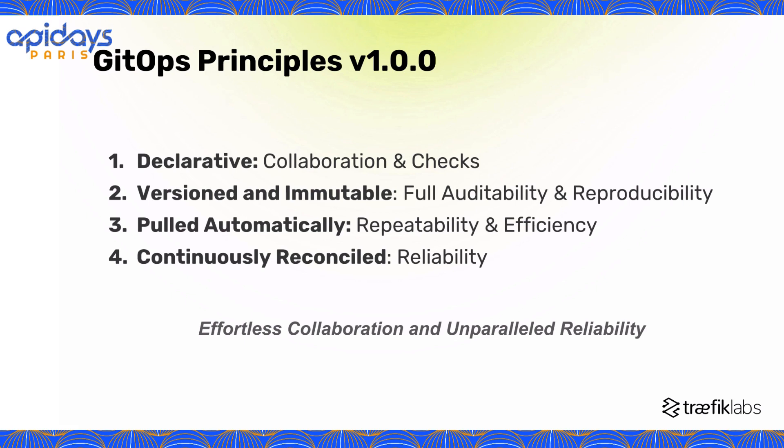The second point is that keeping the desired state in a versioned and unchangeable way is key to GitOps' dedication to complete auditability. This approach not only enables easy rollbacks in case of problems, but also empowers teams to reliably recreate configuration in any situation, making the overall strategy more robust.